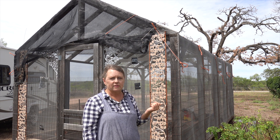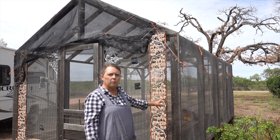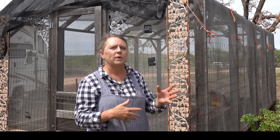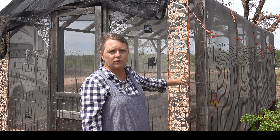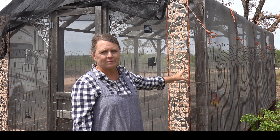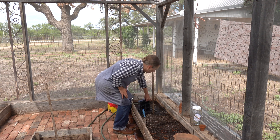Also, this greenhouse is used as a chicken brooder. After the chicks get big enough, it's just super safe for them — they love it and they're adding fertilizer. That's how we don't use commercial fertilizers; we only use our animals for fertilizer. So it works out great — it's a dual-use building, definitely worth every penny it costs to build.